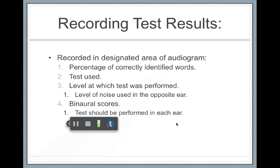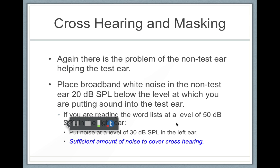On the audiogram, there's going to be a place for the speech detection threshold, the speech recognition threshold, and the speech recognition scores, with an area for the right ear and an area for the left ear. You need to identify the scores, the tests that were performed, and the level that the tests were done at. It's standard to put 20 decibels in the non-test ear below the level of what you're putting in the test ear to address cross-hearing. For example, if you're doing the speech recognition score at 50 dB in the right ear, you would put 30 dB in the left ear.